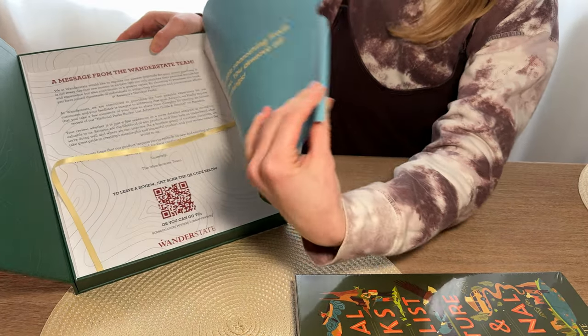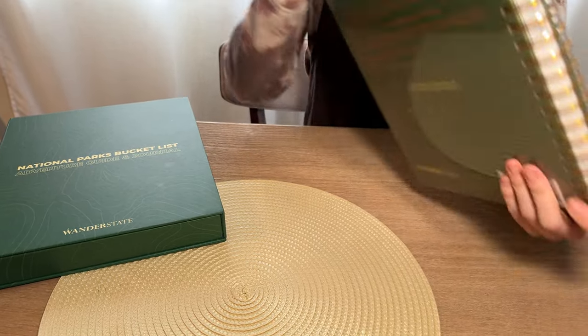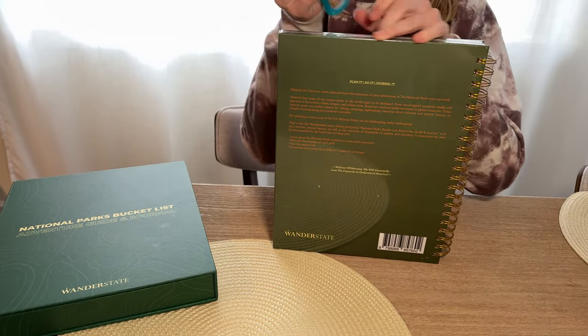So this book — I probably won't actually keep the box honestly, I might just keep the book, so that's okay. And then let's get this unsealed.